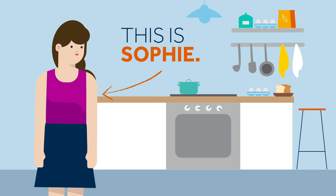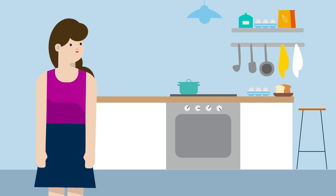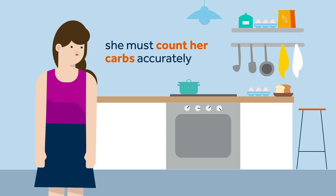This is Sophie. This evening, while Sophie is preparing her dinner, she remembers that Kelly told her she must count her carbs accurately, both in manual and auto mode when she eats. This is because when in auto mode, the auto-basal adjustments are small and aren't intended to correct large mismatches in carbs or a missed bolus.